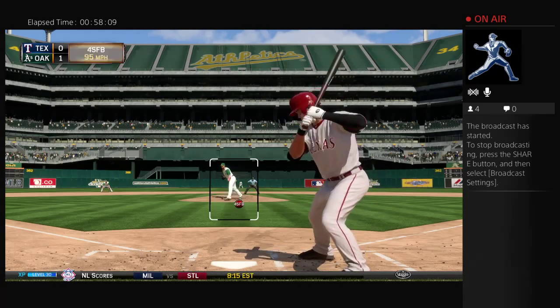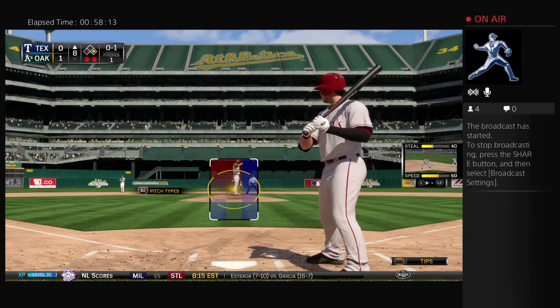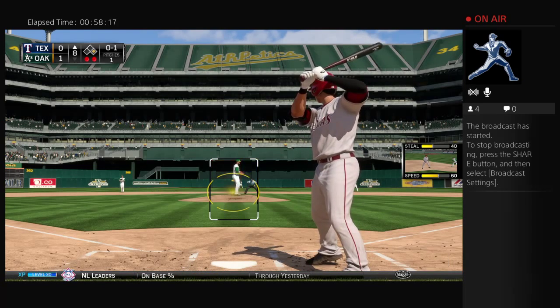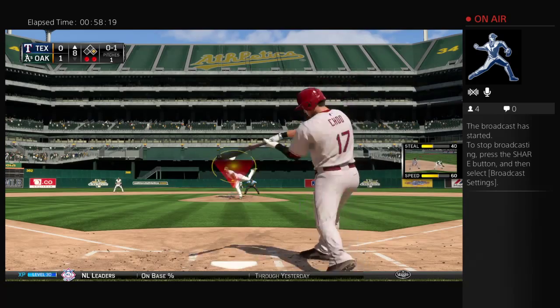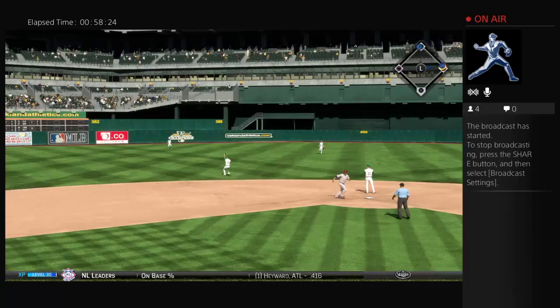First pitch to him — a called strike about thigh high. Nothing and one. Now he's got the tying run over at first, two away. He's going to be looking to try and find a gap right here and bring that guy all the way around to score. Here's a swing and a shot back up the middle — in there, a base hit.